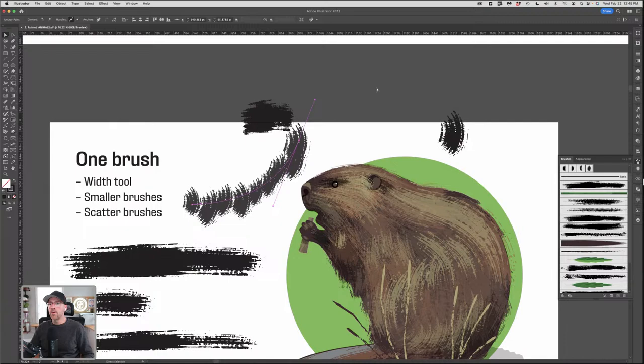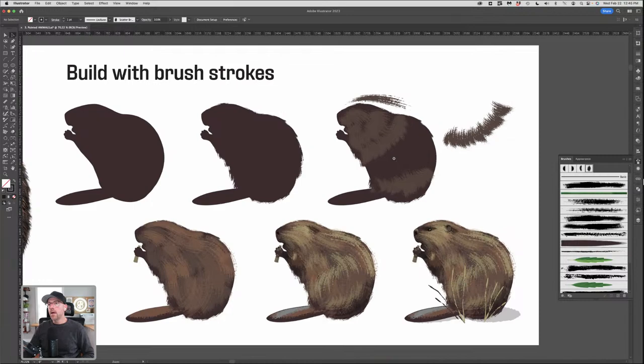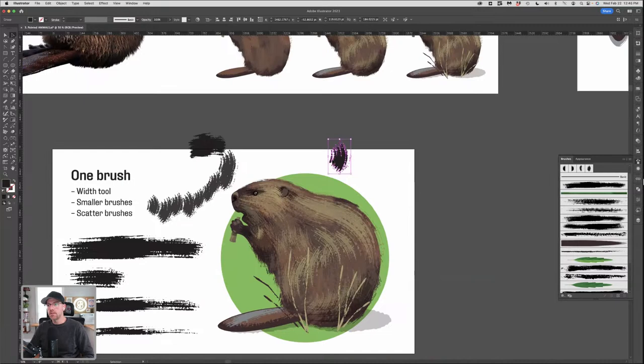I'll hit Apply to Strokes — and that is exactly how I went about creating that undercoat. We took a brush, used another brush to make a brush, then used that brush to make a scatter brush. That is exactly how I create these undercoat pieces. They're like brush babies — babies of brushes. Hopefully that gives you some ideas and ways of thinking about how you could do that as well.